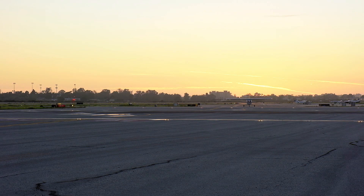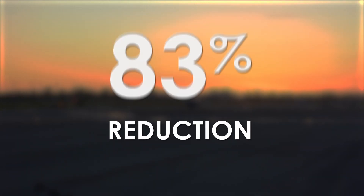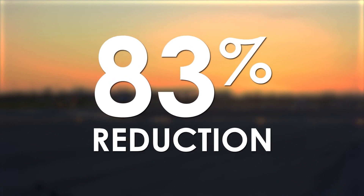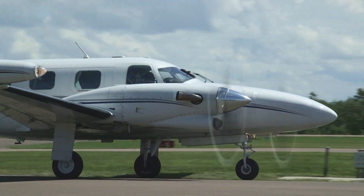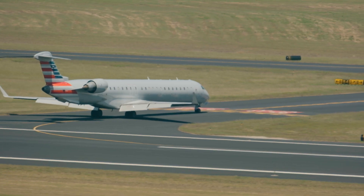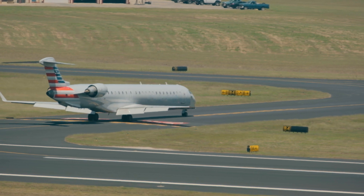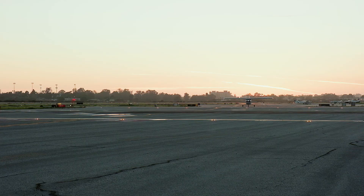Annually, the FAA evaluates mitigated RIM locations to assess the effectiveness of mitigation actions. In 2020, the frequency of incursions at mitigated RIM locations dropped 83 percent when compared to incursion incidents prior to mitigation. In partnership with airports and airport users, the FAA leads the world in analyzing runway incursion data, identifying the conditions contributing to runway incursions, and implementing safety improvements. The results of the FAA's RIM program make it one of the FAA's most successful safety programs.